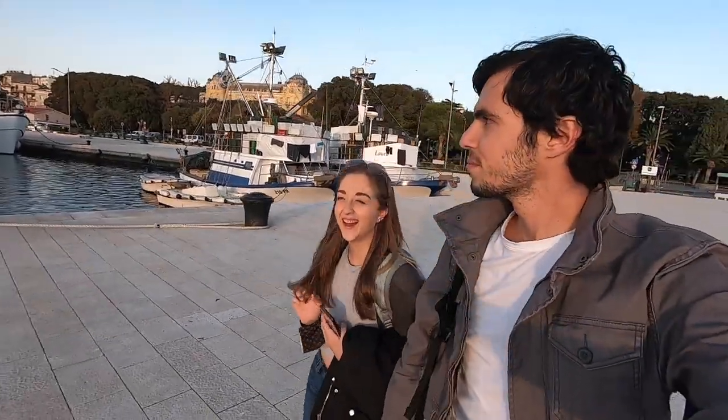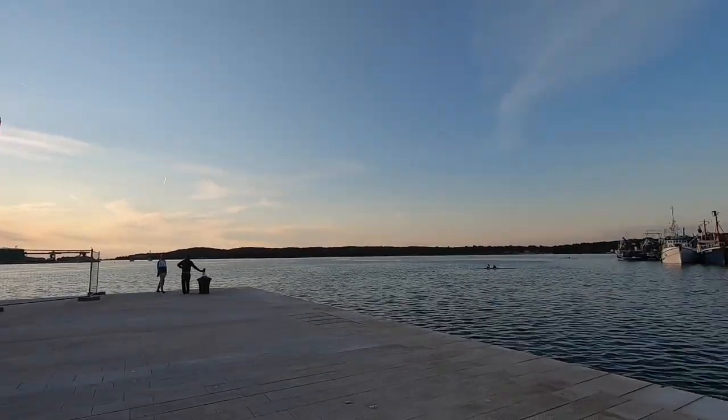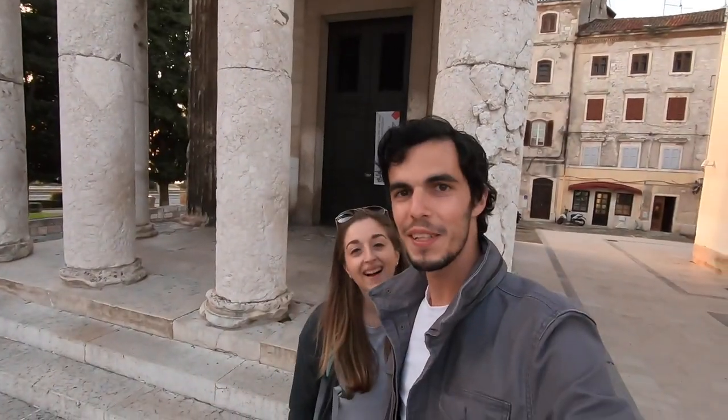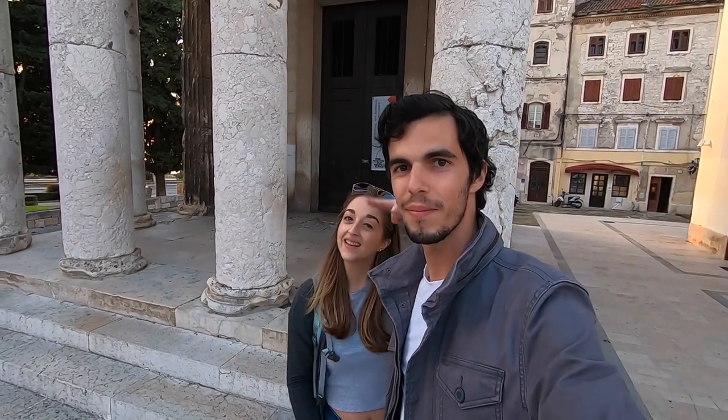It's so awesome. This here behind me is the Temple of Augustus — it's a Roman temple here in Pula and is thought to have been built sometime before 14 AD. That's pretty old. So now you've seen everything we've seen of Pula so far, so if you want to see more, hit subscribe and come check out Pula with us.